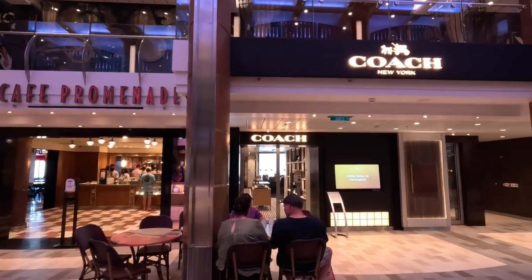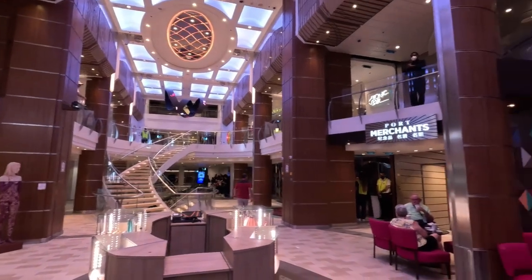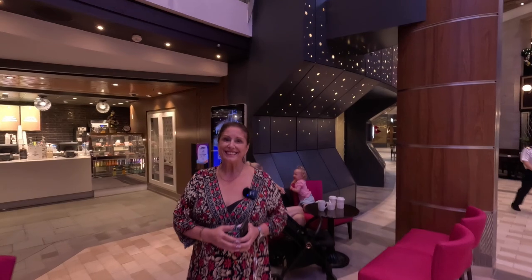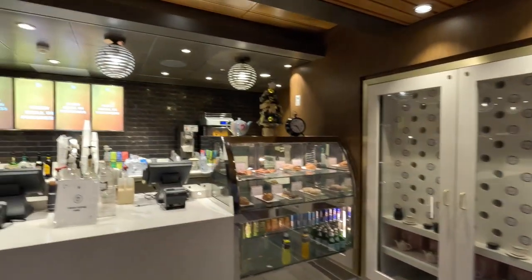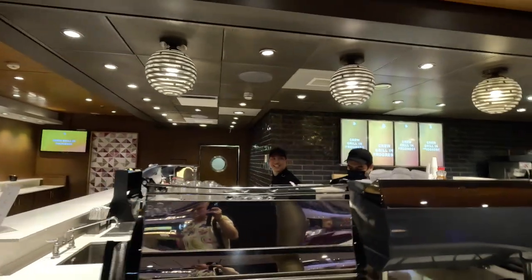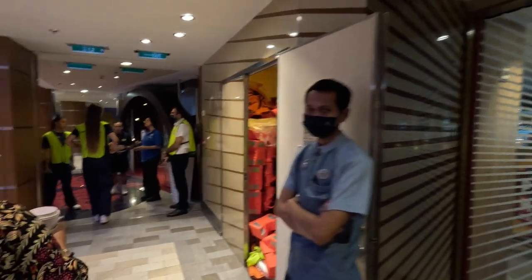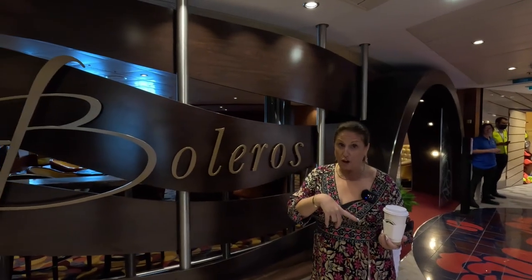Next to Café Promenade is Coach — handbag and leather goods — and then the Royal Caribbean branded shop. On the other side is Port Merchants and La Patisserie. La Patisserie is another food and drink venue where you get your specialty coffees, included in your drinks package if you have one — otherwise they're about five to seven dollars. Port Merchants is the duty-free liquor and alcohol store, closed today because we're in port. Down the centre of the Esplanade there are centre consoles where they'll put out bargains of the day — keep an eye out for those, some of them have been really good.